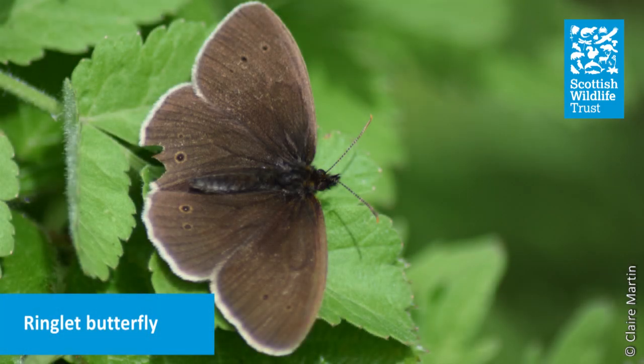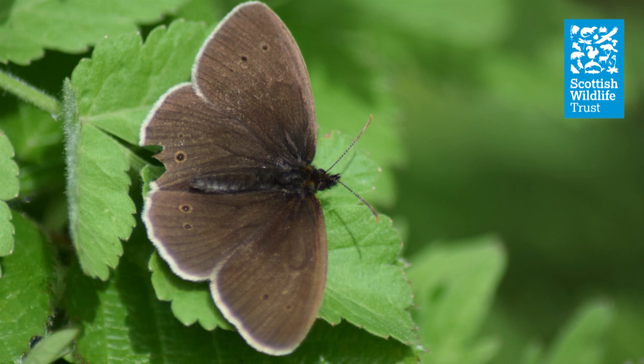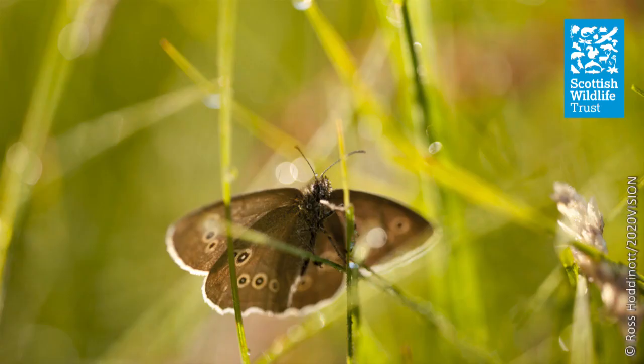The ringlet is quite an inconspicuous butterfly compared to most of our other native species. Their dark brown wings may seem a bit drab, but a closer look reveals the white fringe around the wing edges and the beautiful little bullseye markings. Ringlets have increased their range in Scotland in recent years and can be seen in damp grassland areas, sometimes in quite large numbers. Now is a good time to spot ringlets, which are on the wing from June to August.